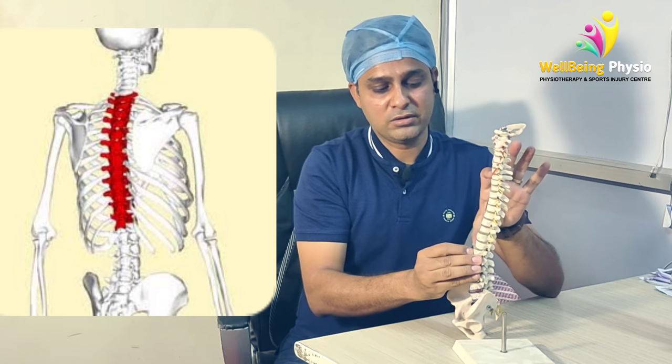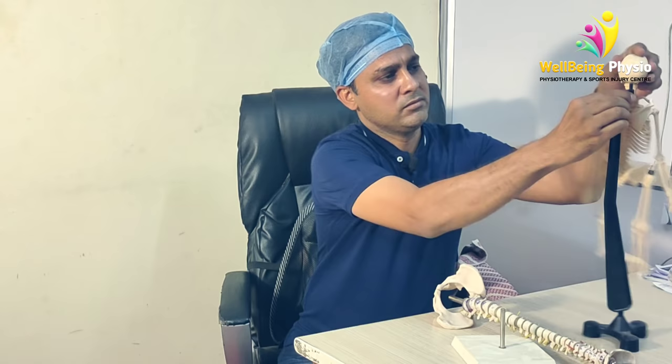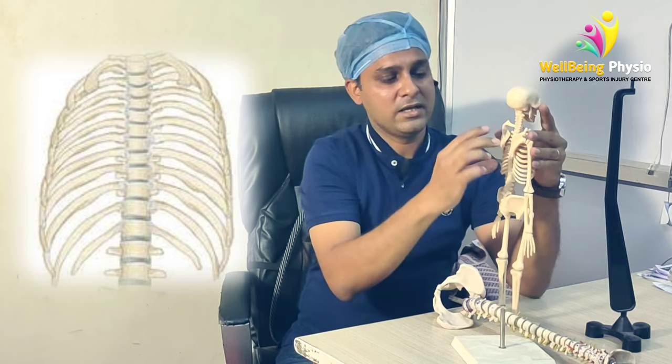The thoracic vertebrae are attached to our ribs, and the front section is supported by the breast bone. This is why there is a very low chance of structural change in this region.